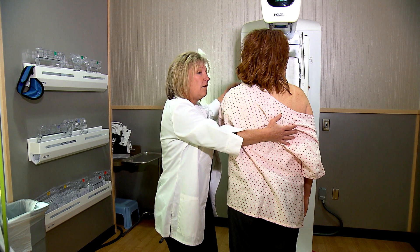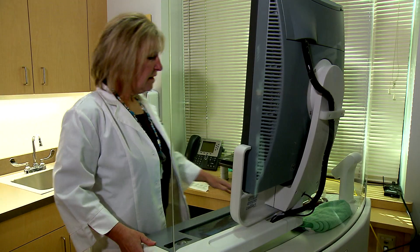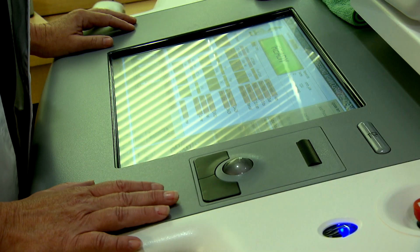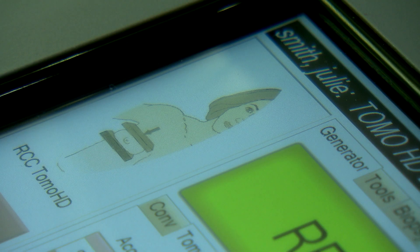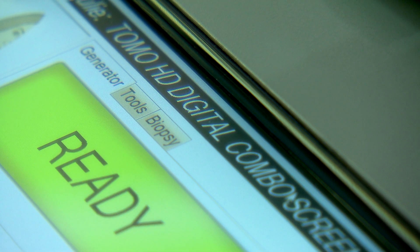In the end it's about early detection, and that's what 3D does best. When screening for early detection, you want to use every tool you have to accomplish that, and 3D mammography really is a wonderful tool for that.